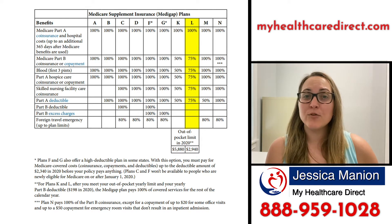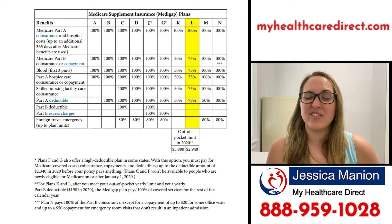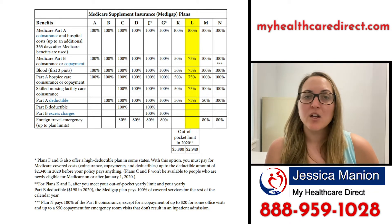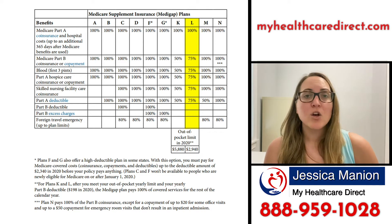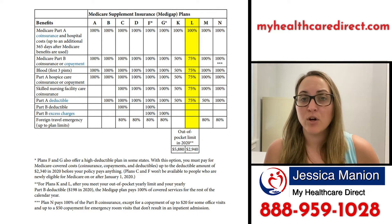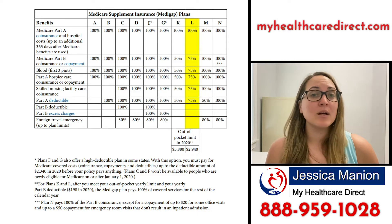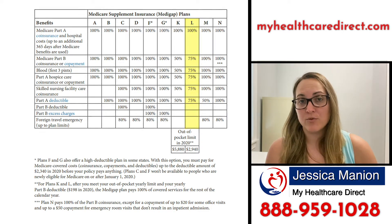As you can see, if you go down that column, there's only a certain amount of percentages of the things that it actually covers. The only thing that it covers at 100%, like most of the supplements, is your Part A hospital coinsurance. Everything else is either going to be covered at only a percentage or not covered at all.